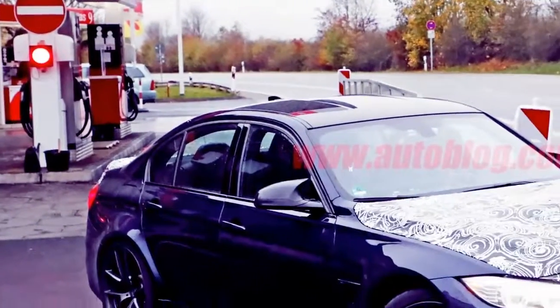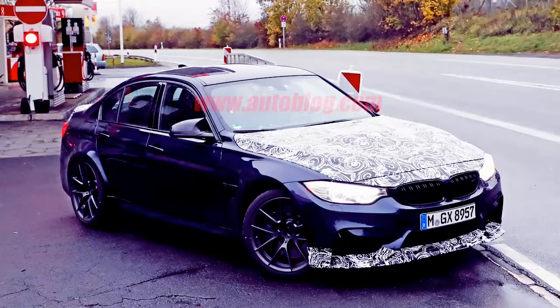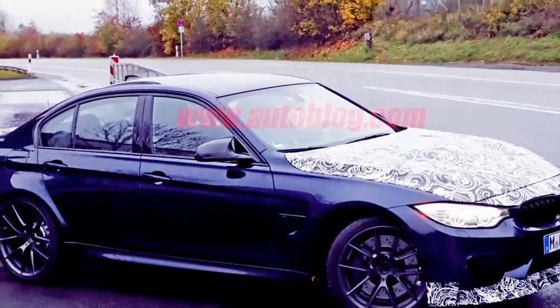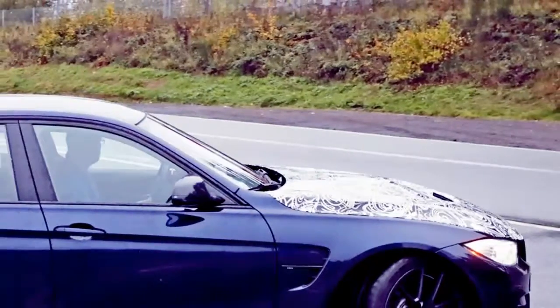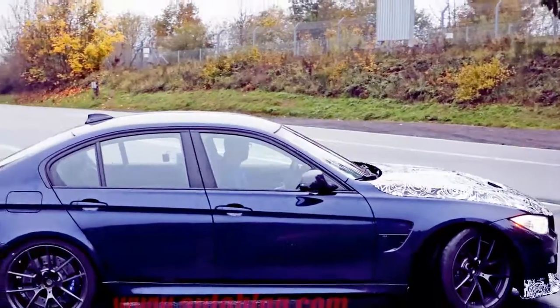As the spy shots show, there are a number of visual changes to the car. It looks like the hood, roof, and trunk lid are all made of carbon fiber. A small front splitter also looks like it's made from carbon.